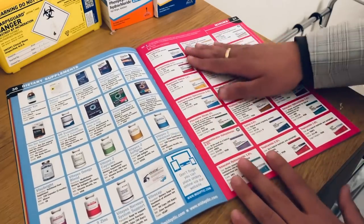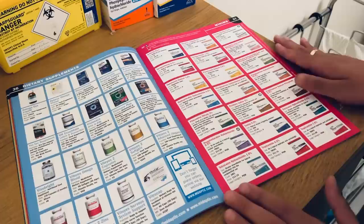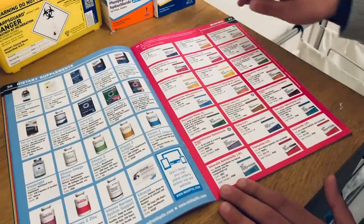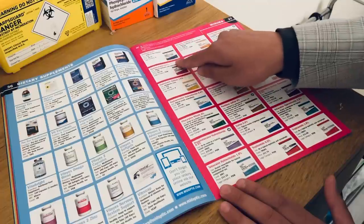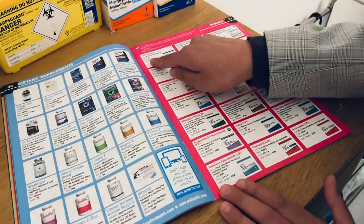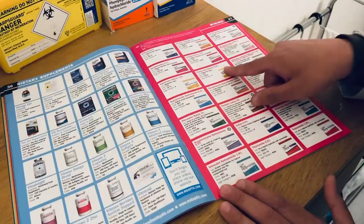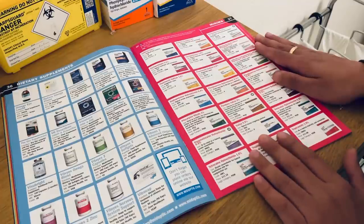Let's go to the Minims. These are your single-use diagnostic drops for use in the clinic. We have artificial tears there, which cost £9.33 for the box. Minims usually contain 20 single-dose containers that are preservative-free.